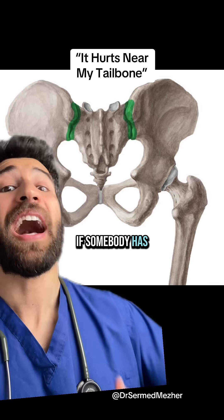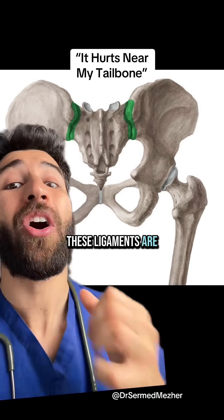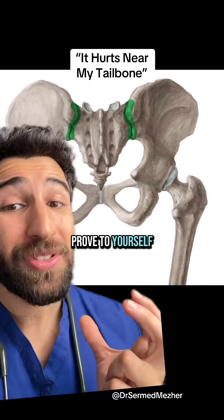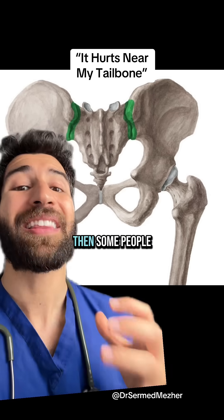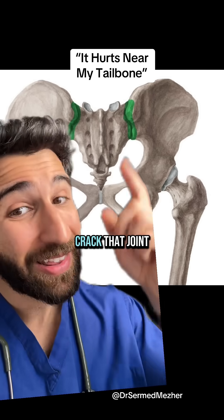If somebody has hypermobility or Ehlers-Danlos syndrome, these ligaments are much looser than they should be. To prove that this joint actually is mobile and could be the source of low back pain or tailbone pain, some people can even squeeze their glutes and crack that joint.